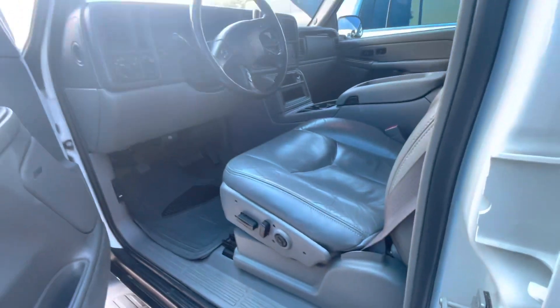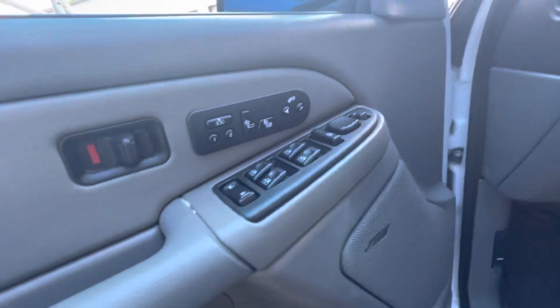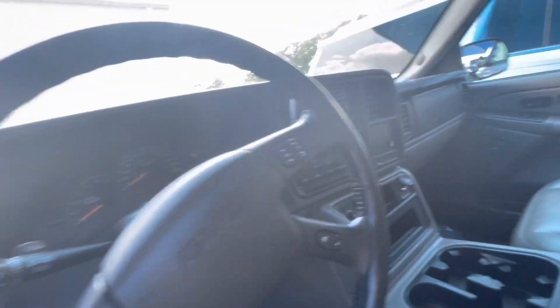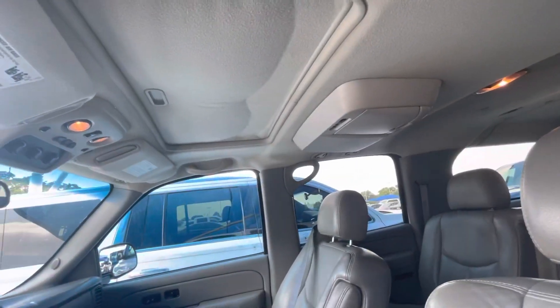Power seating over here — eight-way power seating on the driver's side, memory seating, heated seats, power adjustable pedals as well. Voice recognition on the steering wheel. Just a lot of features in this — rear DVD entertainment, and it looks like it does have the sunroof also.